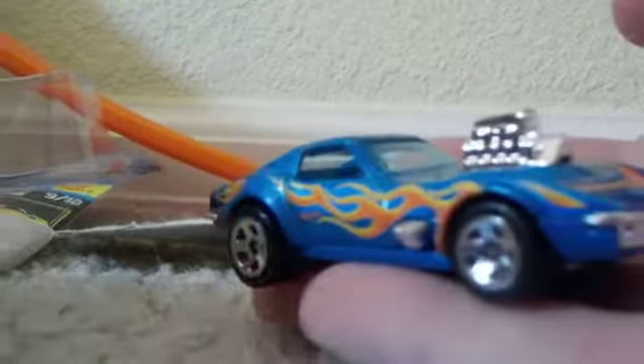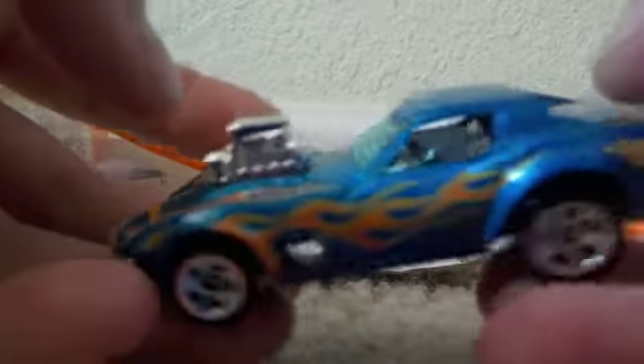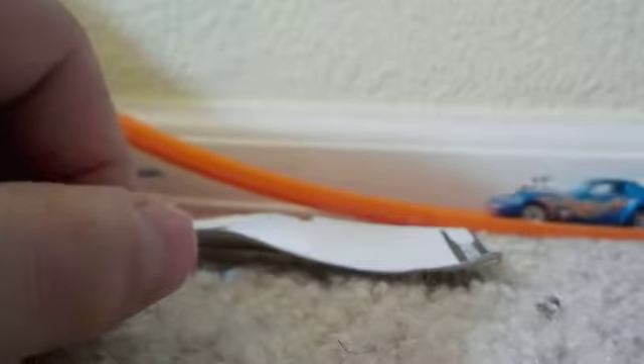Wow, that is a great looking car. Loving those blue flames on the sides. Wowee, amazing. Great roller.